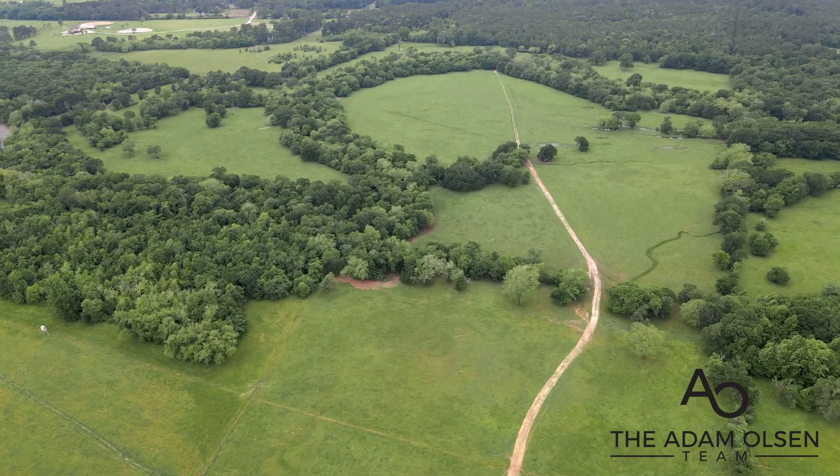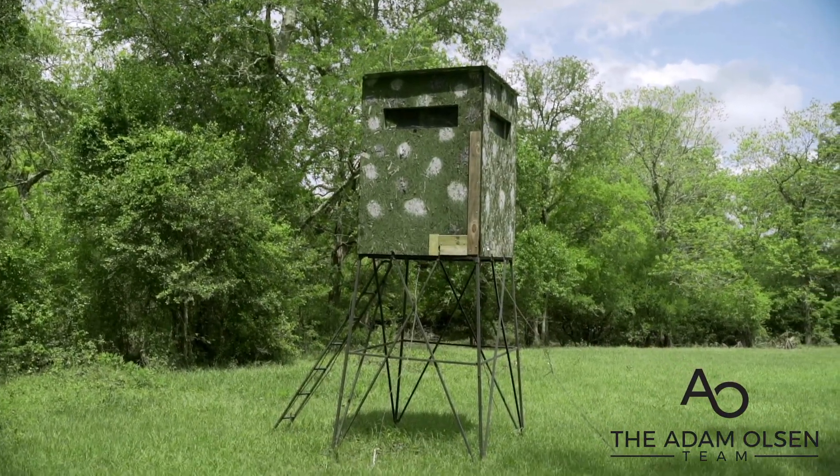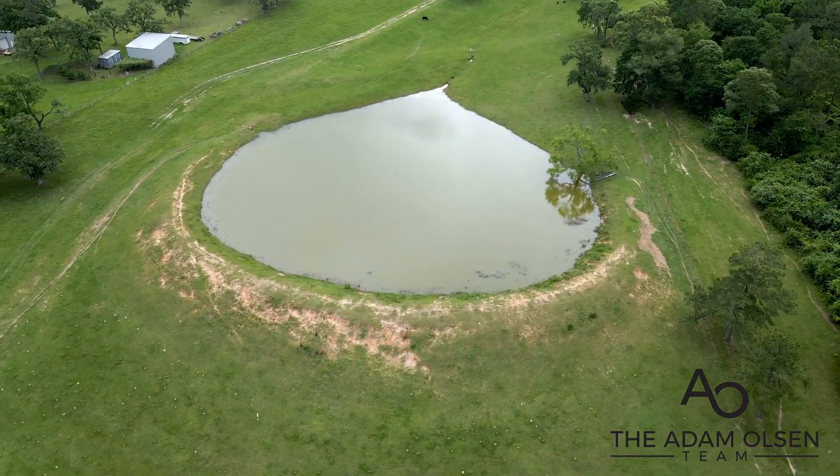This property features a honey day lease, bunks for hunters to rest, and plenty of deer blinds and feeders. This property also features a two-acre fully stocked pond.